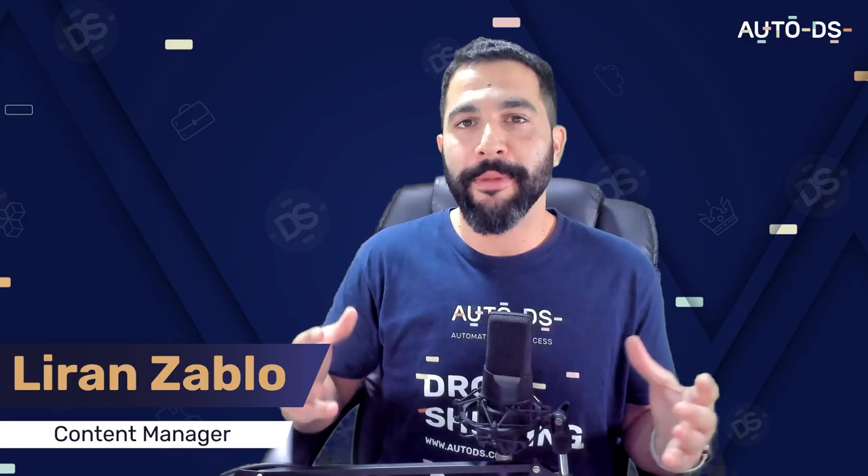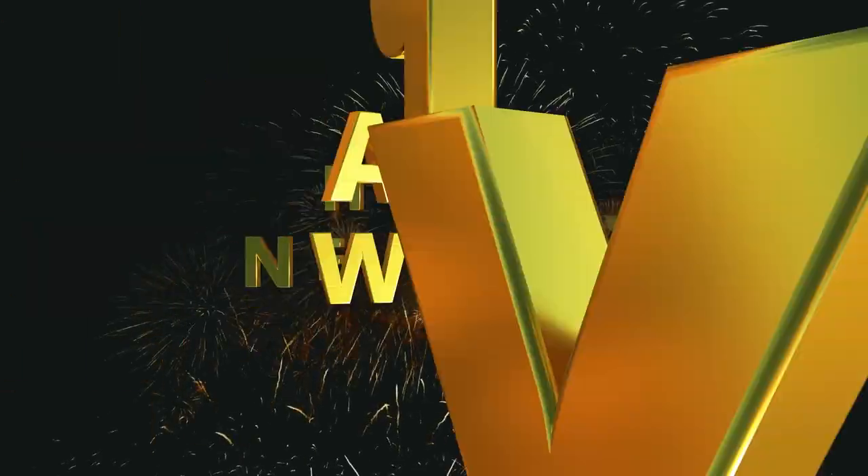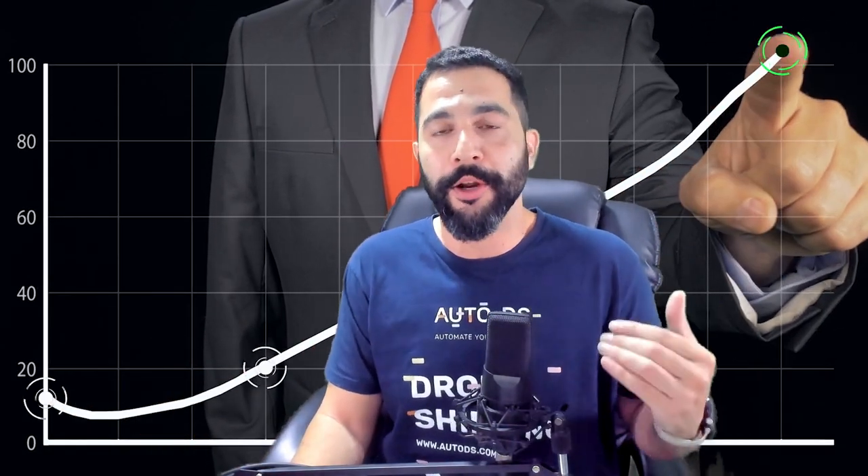Welcome back everyone, I'm Liran from AutoDS. In this video, you're about to learn about the top 10 most popular products that you should be selling for the month of January 2023. We're starting a new year and we're going to jumpstart it the right way and maximize our sales and profit by learning what are the right products to sell and what are the best practices to use when sourcing these products.